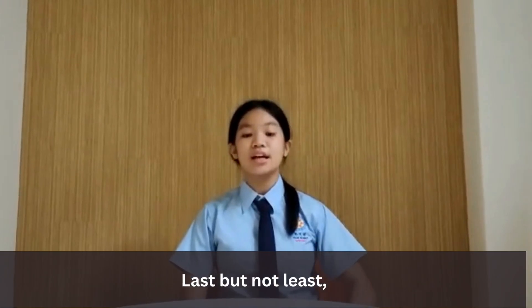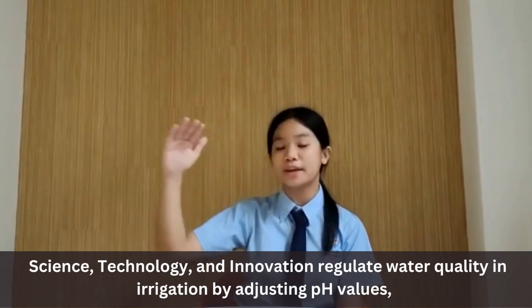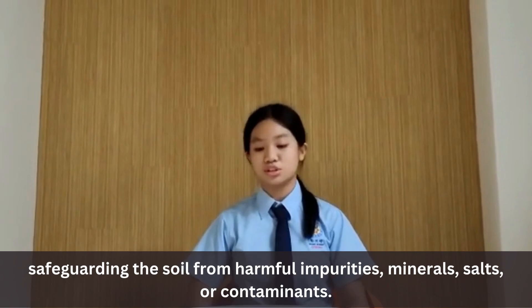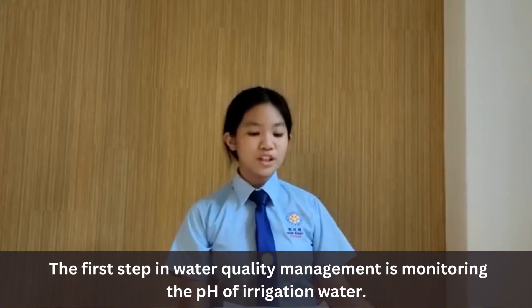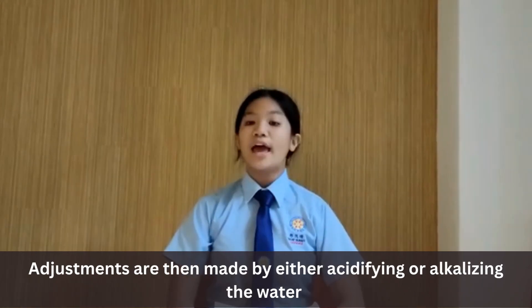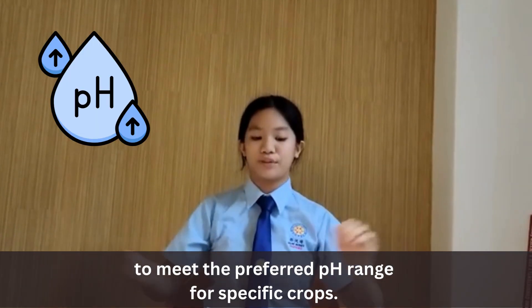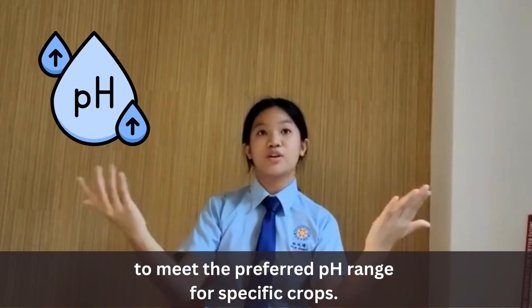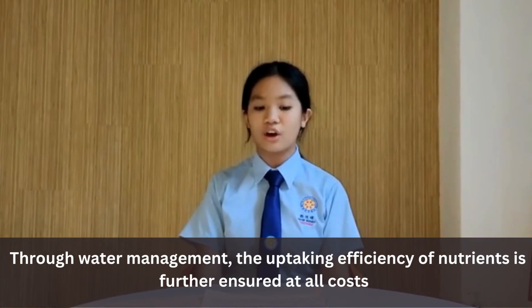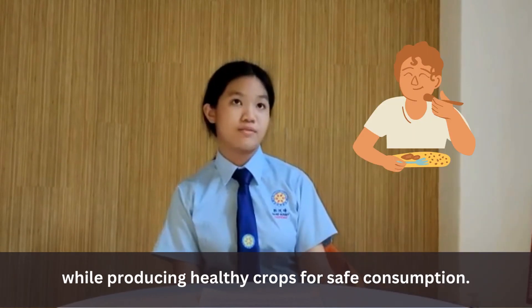Last but not least, technology and innovation regulate water quality in irrigation by adjusting pH values, safeguarding the soil from harmful impurities, minerals, salts, or contaminants. The first step in water quality management is monitoring the pH of irrigation water. Adjustments are then made by either acidifying or alkalizing the water to meet the preferred pH range for crop-specific crops. Through water management, nutrient uptake efficiency is further ensured while producing healthy crops for safe consumption.